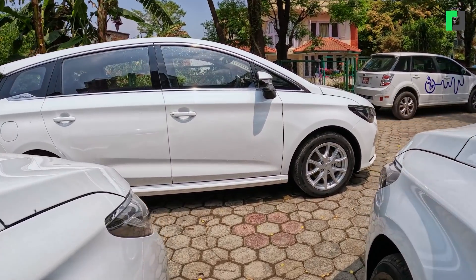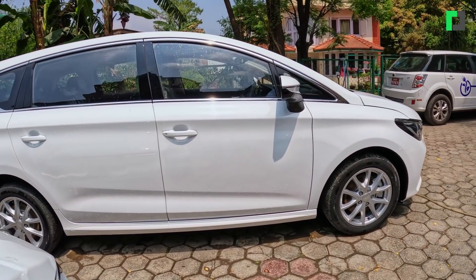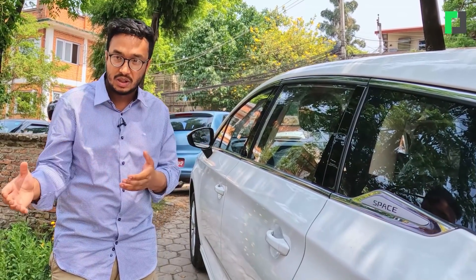Other EV makers — electric vehicle manufacturers — buy their battery, motor, and powertrain components separately. In BYD's case, BYD is the only automaker in the world that manufactures the whole system in-house — from battery to powertrain.